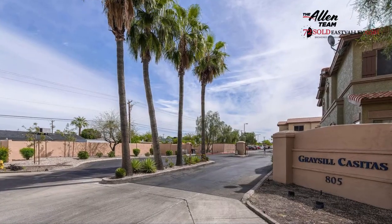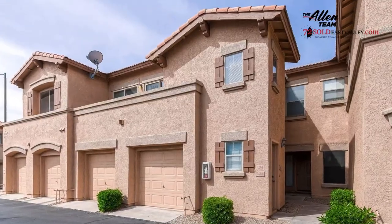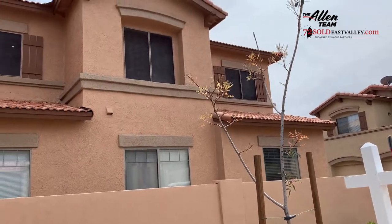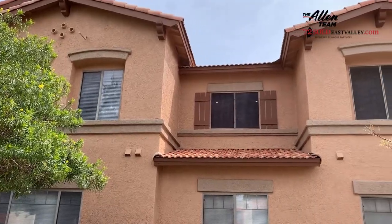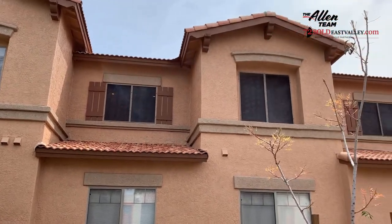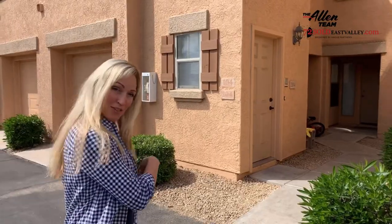Hi, welcome to Graysale Condominiums. This is our 72-hour listing coming up very shortly on Thursday and Friday. We'll be having our open house from 3 to 5 p.m. Updated, painted, beautiful condo. Come on over, let's take a look.